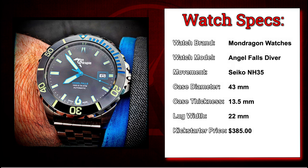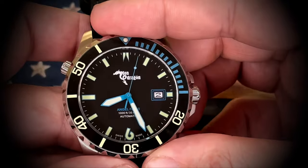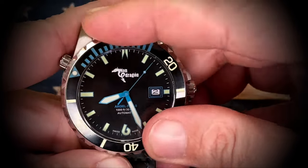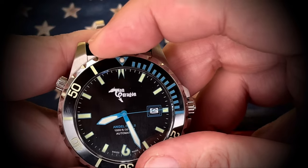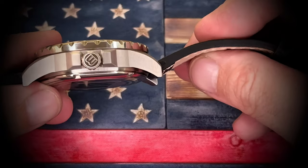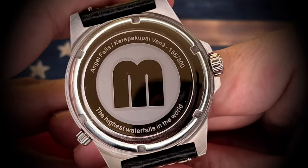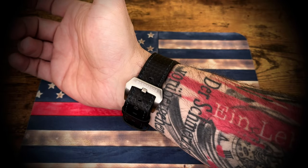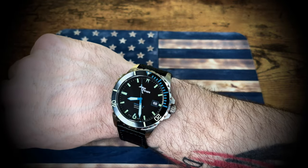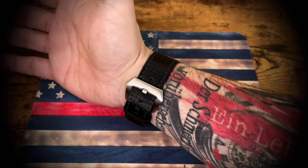Here's the Angel Falls Diver from Mondragon Watches with a Seiko NH35 automatic movement. You guys probably noticed a couple videos ago I had this as the watch of the day. This guy does not get a whole lot of wrist time simply due to its thickness and size. I don't really have anything negative to say about it other than it's very clunky — it's a big watch and you definitely feel it on the wrist. This did come with a number of straps in the Kickstarter campaign. I have the carbon fiber looking strap on it here, but it also came with a stainless steel bracelet that I swap out every once in a while.